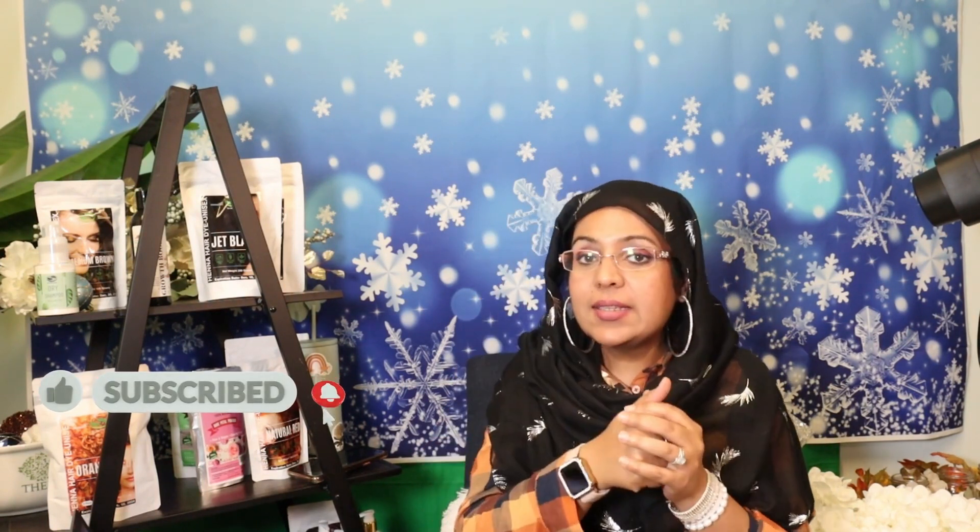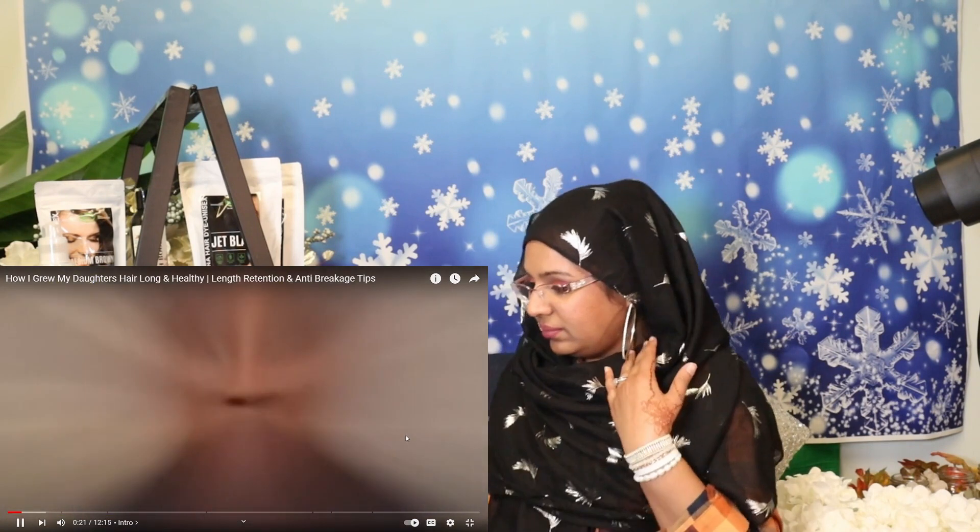Welcome back to another episode of 'Spoiling the Tea with Diana.' In today's video, I don't know what products she's used, but the channel is called Cami Official and the title is 'How I Grew My Daughter's Hair Long and Healthy.' Let's get this started — let's go right to the video.